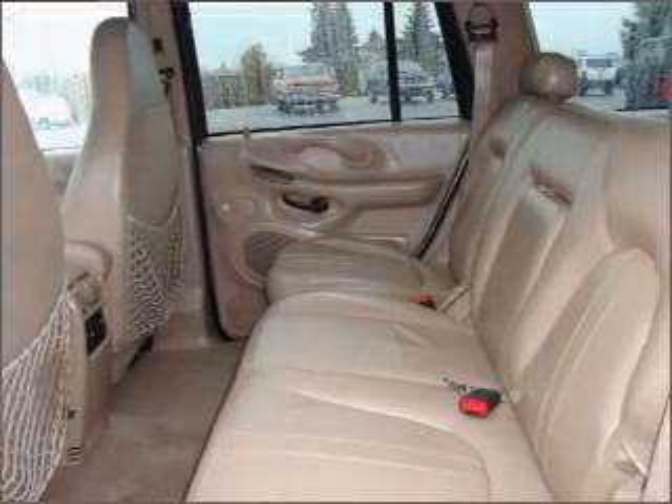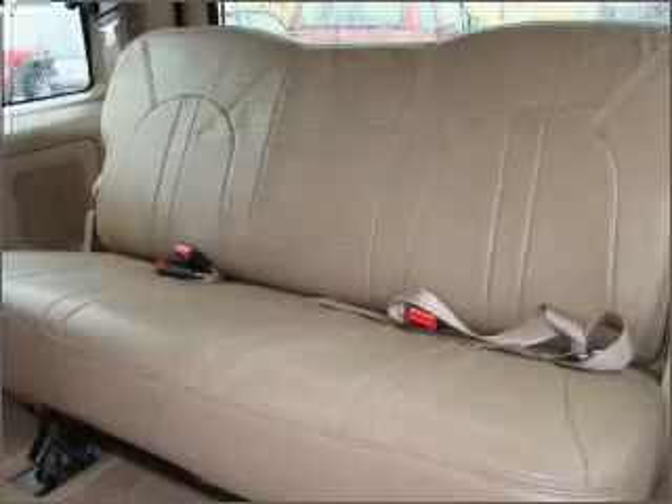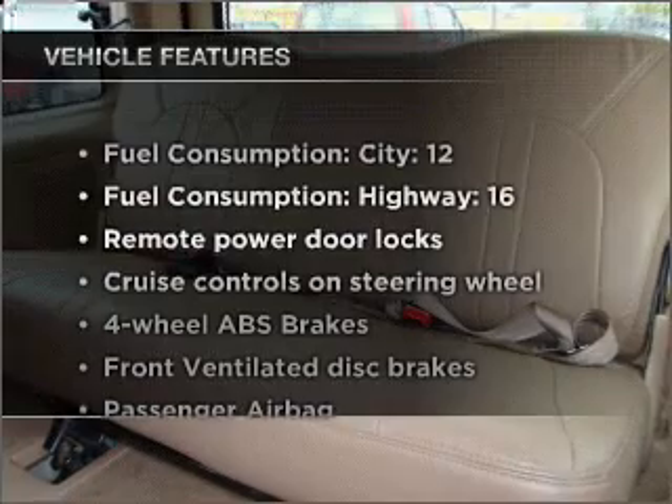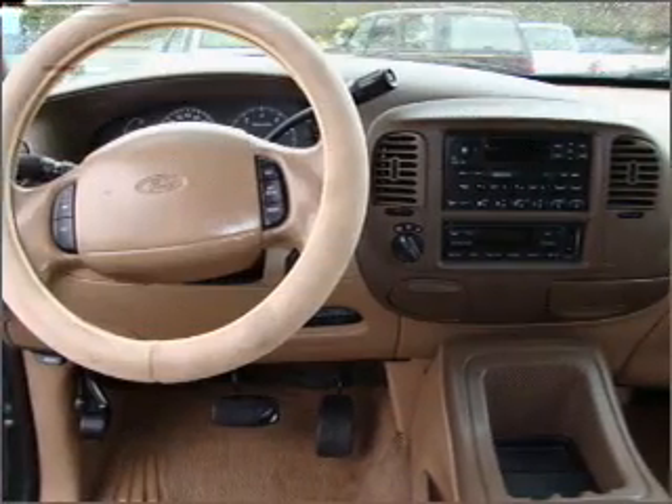Heated seats make cold weather driving more endurable. Let the outside in with a built-in sunroof. Plus, enjoy these notable features that are included in this ride: power door locks, power windows.